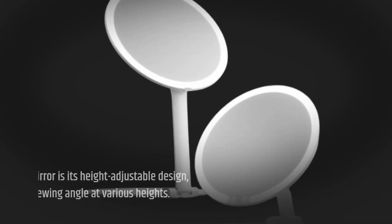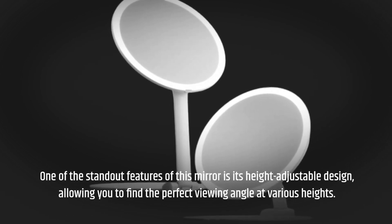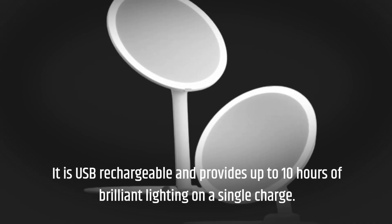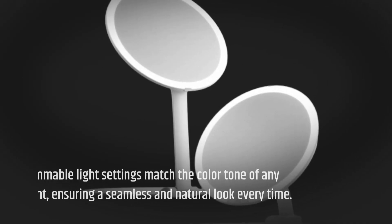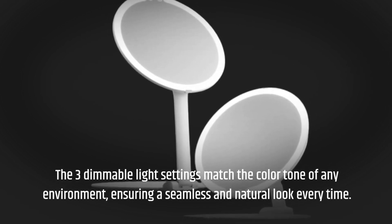One of the standout features of this mirror is its height-adjustable design, allowing you to find the perfect viewing angle at various heights. It is USB rechargeable and provides up to 10 hours of brilliant lighting on a single charge. The three dimmable light settings match the color tone of any environment, ensuring a seamless and natural look every time.